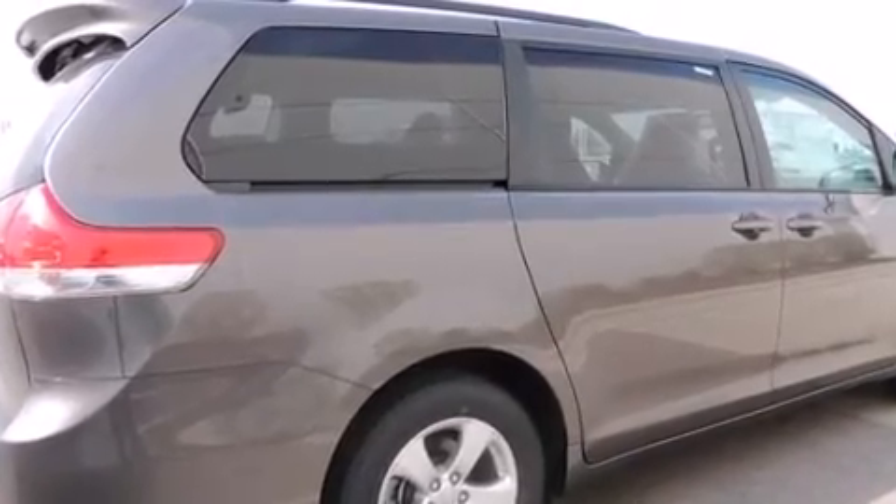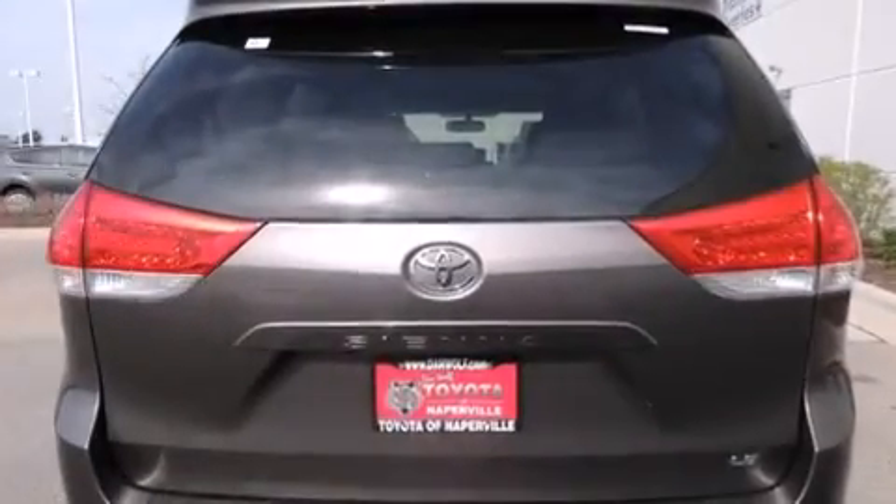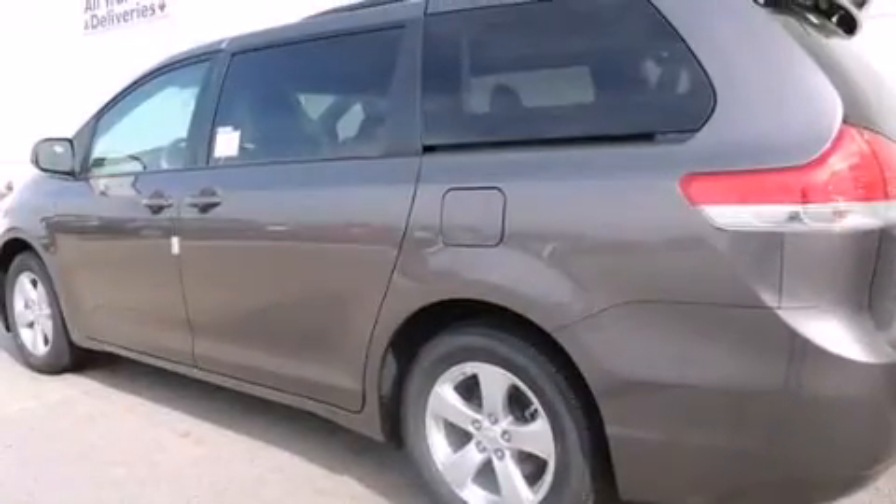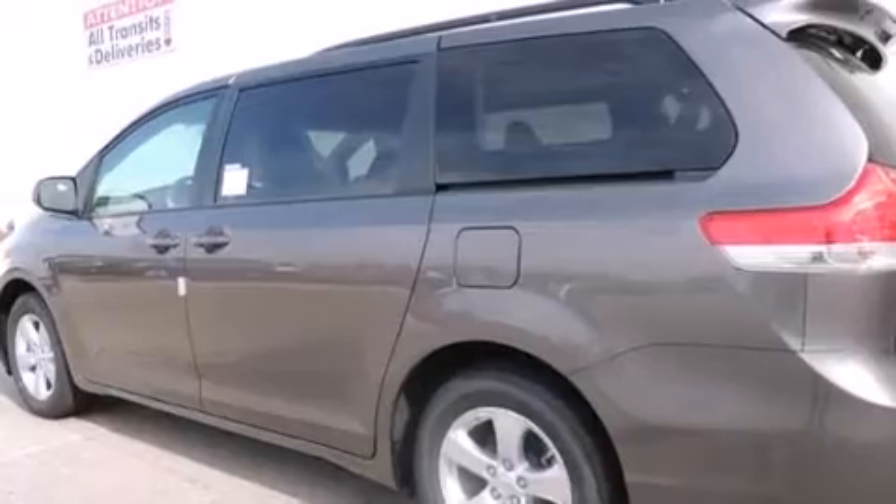A six-speaker audio system, a passenger side vanity mirror, side impact airbags, a power driver's seat, air conditioning with automatic climate control, a split folding rear seat, and alloy wheels.